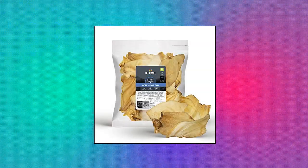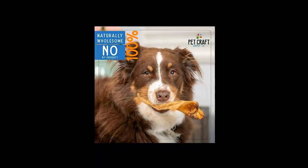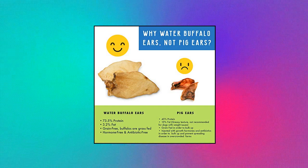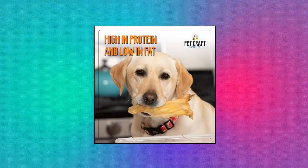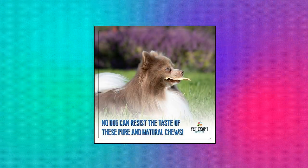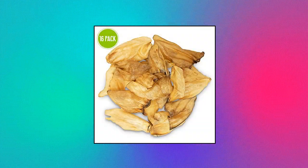Pet Craft Supply pure natural grass-fed water buffalo — all natural. This product is 100% all natural, free range, grass fed with no chemicals or additives, just safe water buffalo ear. High in protein and low in fat. Gluten and grain free, from antibiotics and added hormones. Slow roasted for natural flavor. USDA certified.